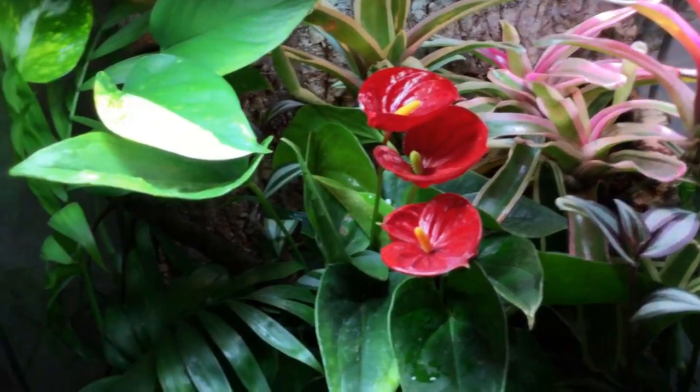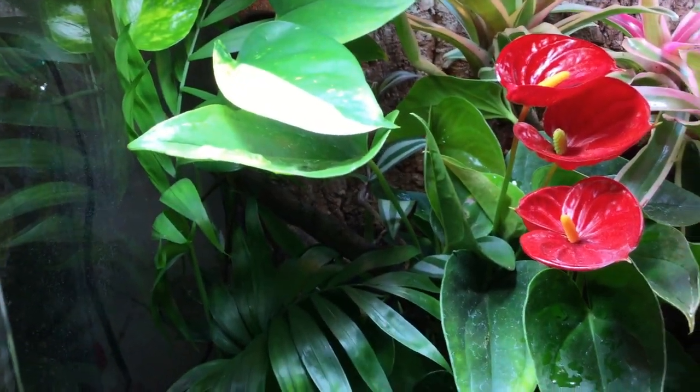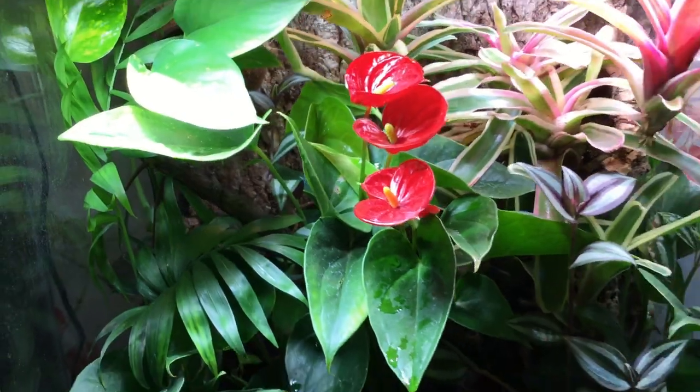In today's video we're going to be doing a reptile room tour. I'm going to be going around all of my reptiles' enclosures, giving you a brief overview of each of them, telling you how my reptiles have been going over the past month and talking about what I've got planned to do over the coming months.